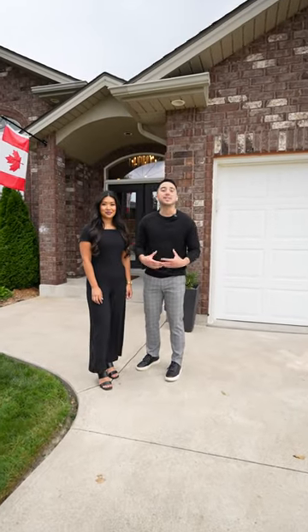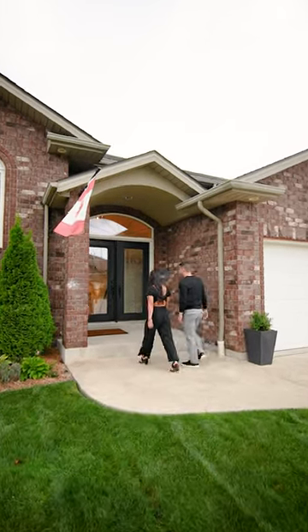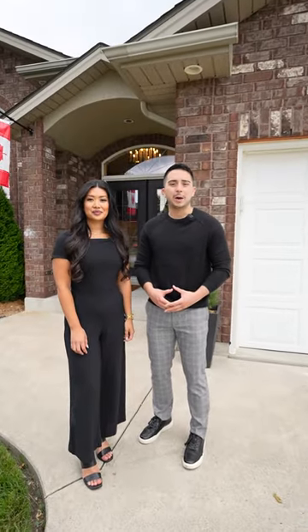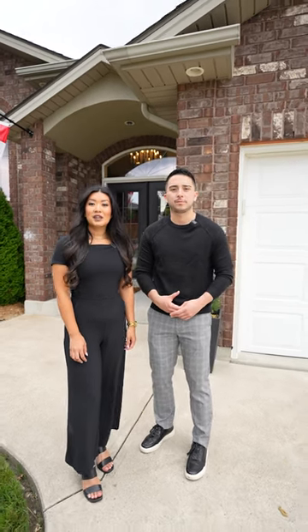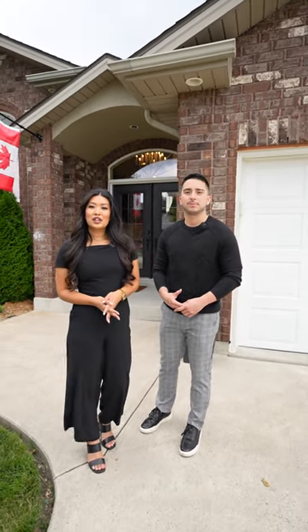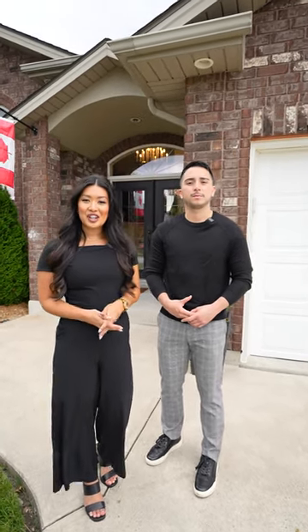1325 Magnolia Avenue is a spectacular raised ranch featured here in the East Windsor area. It features three plus one bedrooms, two bathrooms, and also a two-car garage that is fully insulated. It's conveniently located next to the new LG EV battery plant, the East River Expressway, with many schools and trails. Come on in and check it out.